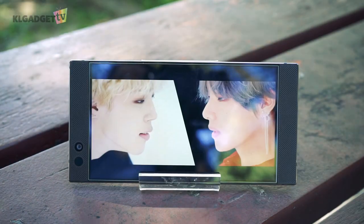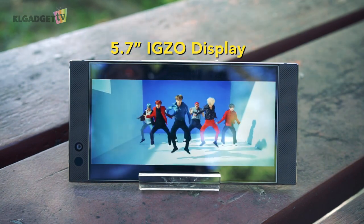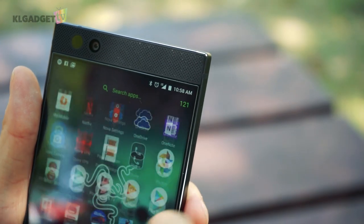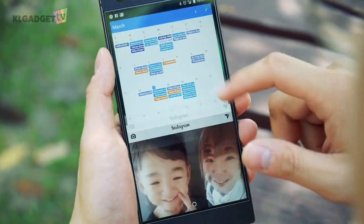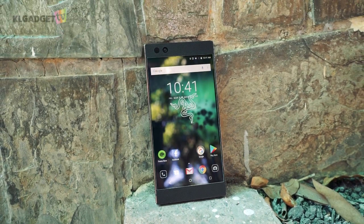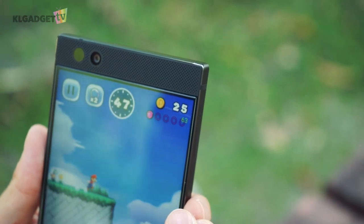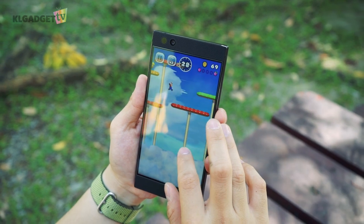What makes the Razer Phone such an enjoyable phone to use is the amazing 5.7-inch IGZO display panel. While you can't perceive how smooth the 120Hz refresh rate is on camera, it gives you the perception of it being faster than other smartphones with buttery smooth system transitions. Not many games are able to take advantage of the refresh rate, though the supported games listed by Razer are able to exceed the standard 60fps frame rate and look amazing with no graphics tearing.